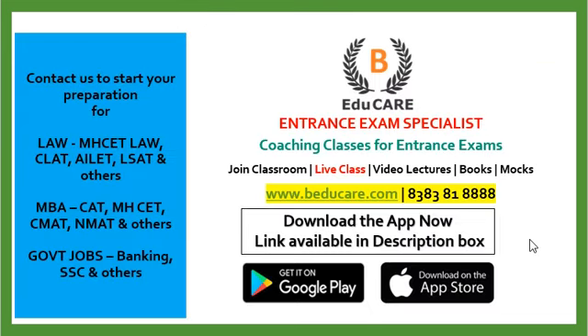In case of any further queries, you can reach us at 8383818888. You can also check our website at www.beducare.com. If you haven't started your preparation yet, you can contact us to start your preparation for Law, MBA, as well as government job exams. We are entrance exam specialists — we provide classroom coaching, live classes, video lectures, books, as well as mock exams.